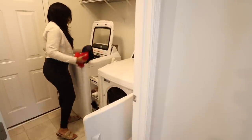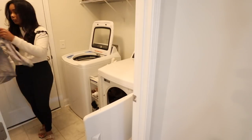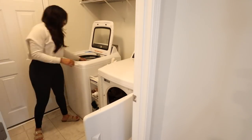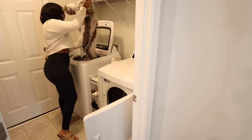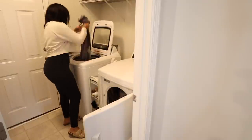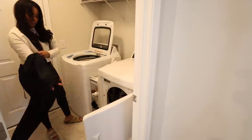Before we head out the door to Sam's Club, I wanted to go ahead and take the load out of the washer, pop it in the dryer, and hang up anything that can't go in the dryer, then we're heading to Sam's Club. I didn't fold this load of laundry in this video — I got to it the next morning. I don't always get to everything in my Sunday reset routines.